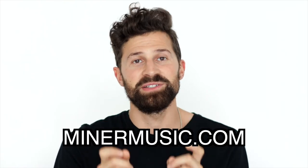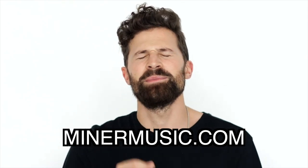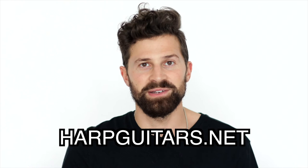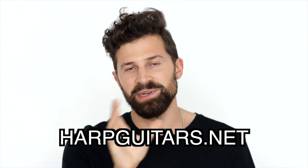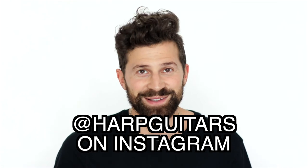Hi there, Matt Redman here. It was fantastic to go to California again to visit Greg and the Miner Museum. You can view the full photo inventory at minermusic.com, where you can also be linked to Greg's many albums on Bandcamp. Please visit harpguitars.net and the blog there — a seminal website. And finally, follow harpguitars on Instagram. Thanks for watching.